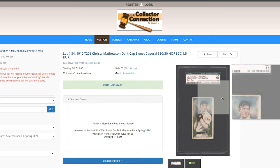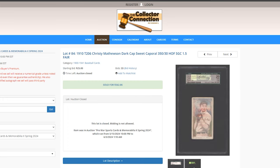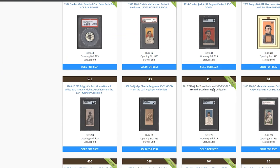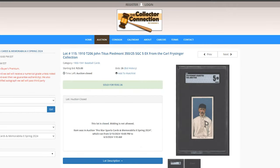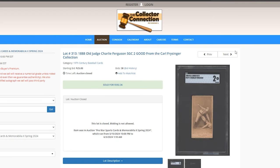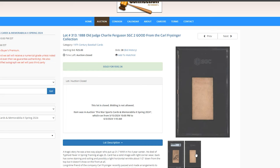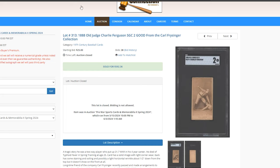T206 Christy Mathewson — there are actually two different caps, a black and a white cap. This one sold for $562. Look how bad that back is — that's a 1 today. Then John Titus, SGC 5, Piedmont back, $592. And Old Judge Charlie Ferguson — Old Judges have just continued to get more popular. With a small population size, all it takes is a few people to go after these. $592.